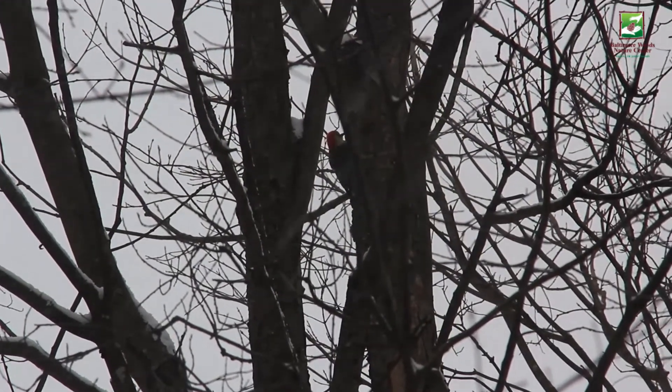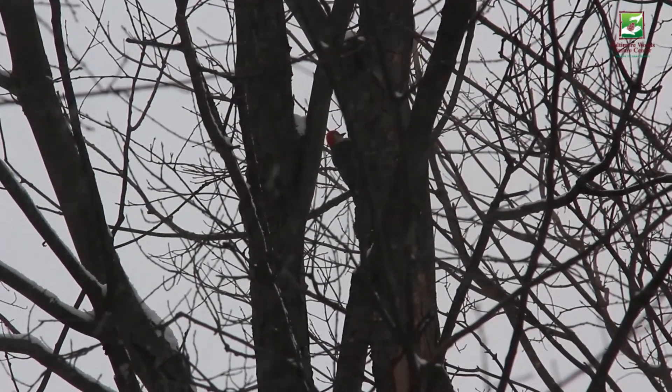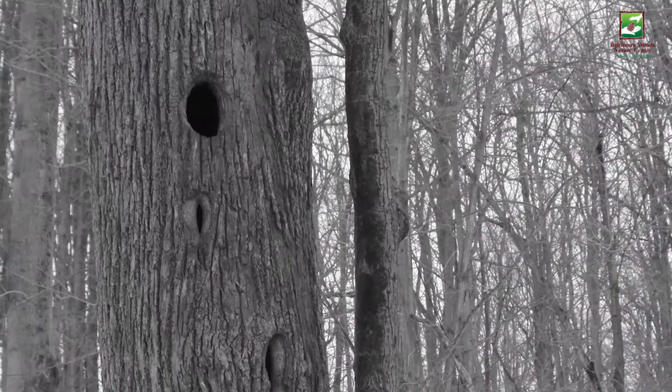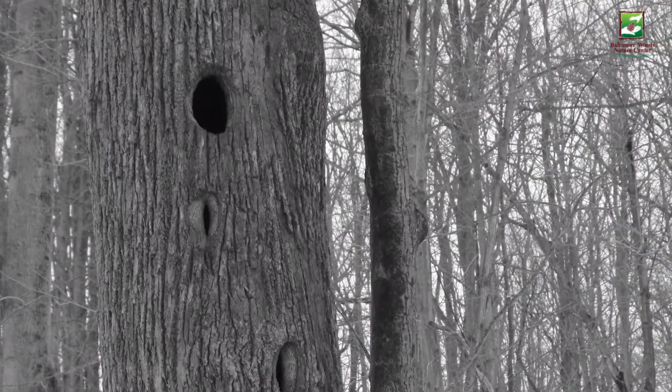Red-bellied woodpeckers mainly nest in tree cavities, and although they can peck their own holes to nest in if they want to, they sometimes use abandoned holes from other woodpeckers.